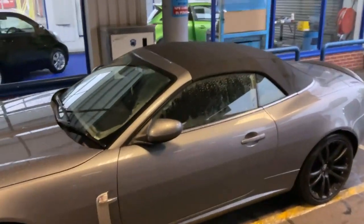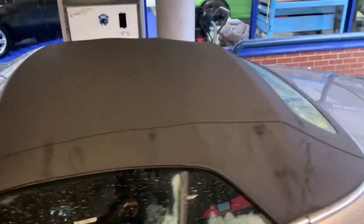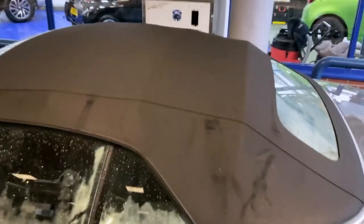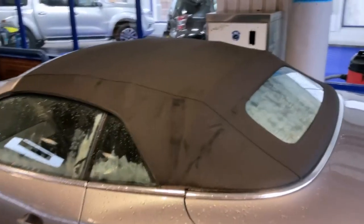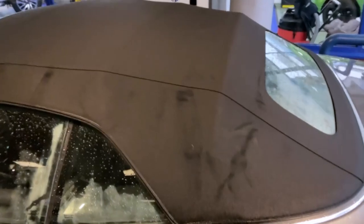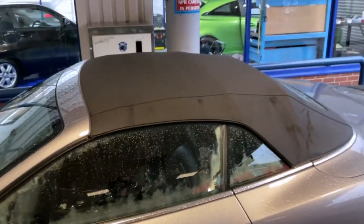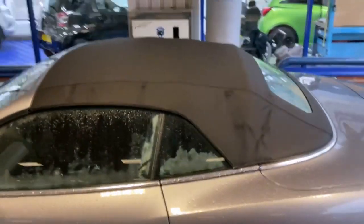So it doesn't look that bad, this roof, and once again it is wet. We can see some wear marks — unfortunately that's caused by dirt in the grain, and then when the roof folds it causes these wear marks. But hopefully we can clean them up and once we put our protection product on, it should dye them down a bit and blend it all in.